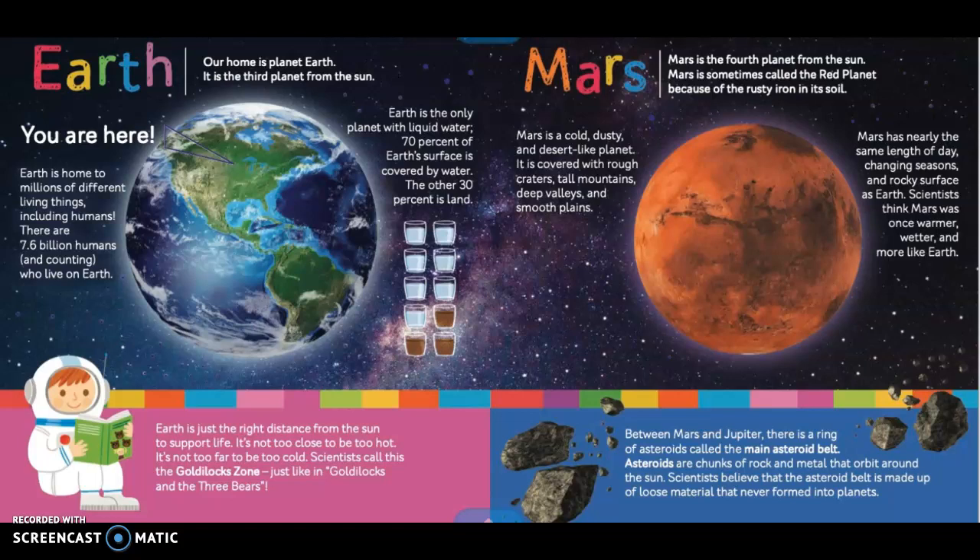Mars. Mars is the fourth planet from the sun. Mars is sometimes called the red planet because of the rusty iron in its soil. Mars is a cold, dusty, and desert-like planet. It is covered with rough craters, tall mountains, deep valleys, and smooth plains. Mars has nearly the same length of day, changing seasons, and rocky surface as Earth. Scientists think Mars was once warmer, wetter, and more like Earth.